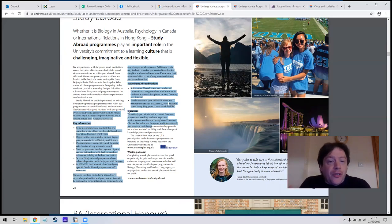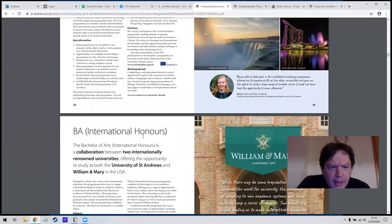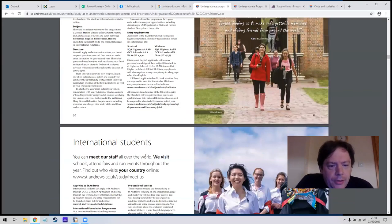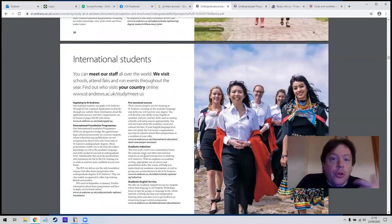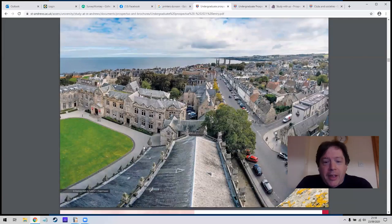Some things that do interest me are studying abroad and the exchange programs they offer. The Erasmus program is available in most universities — it's a student exchange where you spend time at another university in Europe or America and a student from that university comes to yours. St Andrews has a particular link with William and Mary in the USA — they run a collaborative course together, so by going to St Andrews you can do part of your course at that American university. That sounds quite interesting.